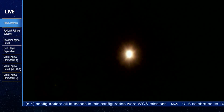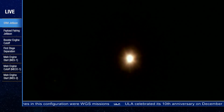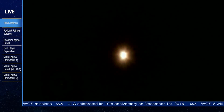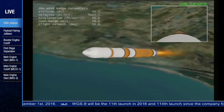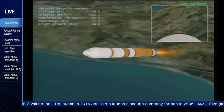The upper stage ACS press valve has been opened. Two minutes into flight. Now passing Mach 5. Delta 4 is now 40 miles in altitude, 55 miles downrange, traveling at over 4,000 miles per hour. Two minutes, 20 seconds into flight.